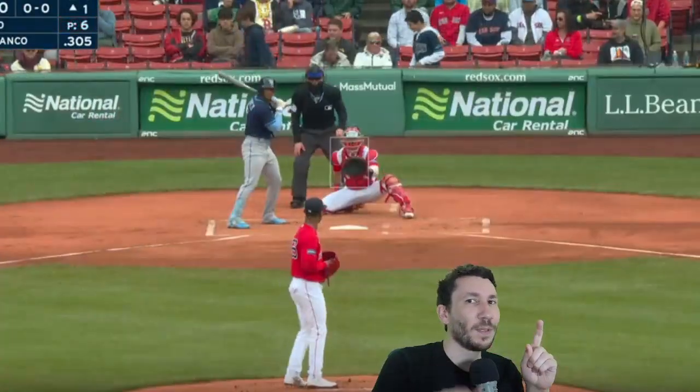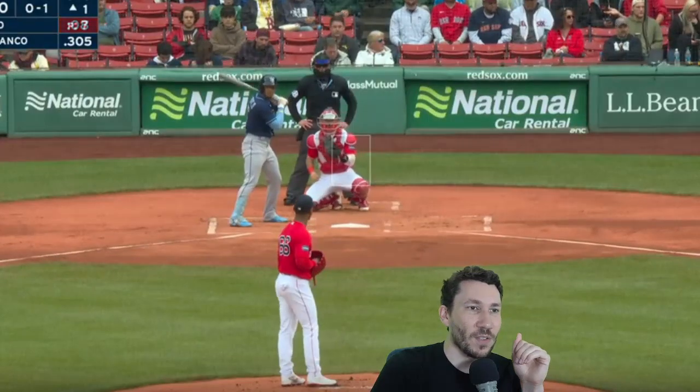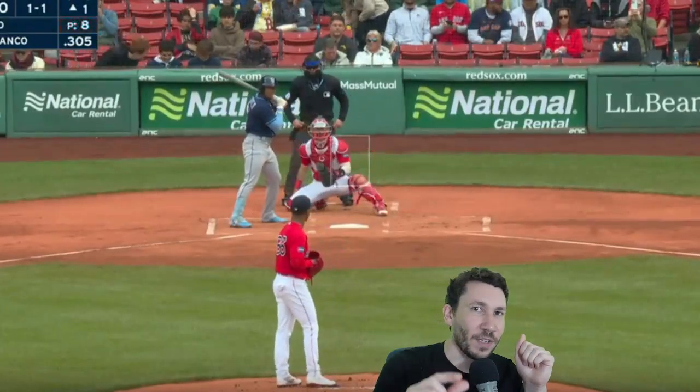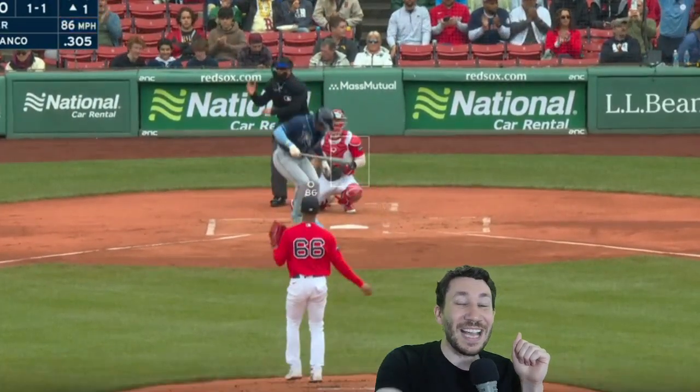That was awesome — just completely lost in strikes. Get the slider better, but this is pretty good. Four-seamer in the zone for a strike, you'd love to see that. Tries to go up and in — I love that, it's very close. He's executing pretty well. Slider inside, and that's the pitch.